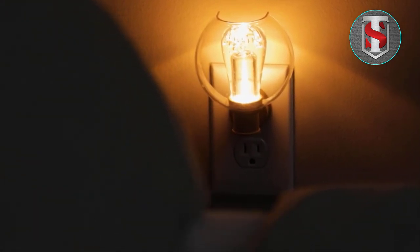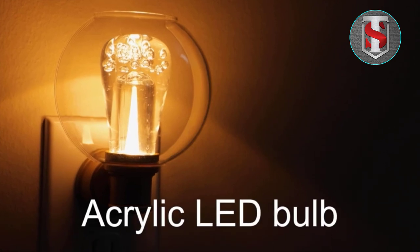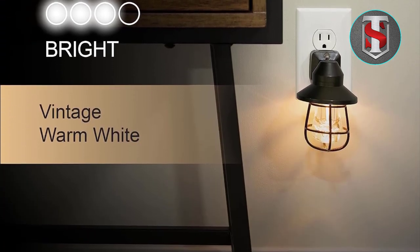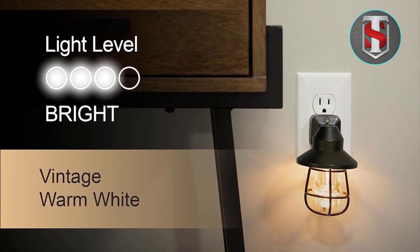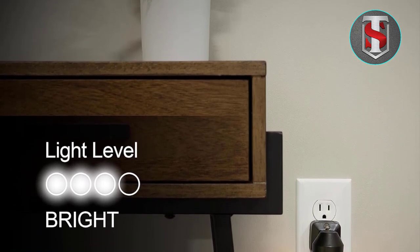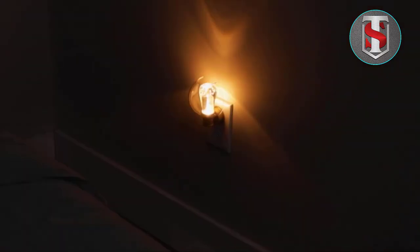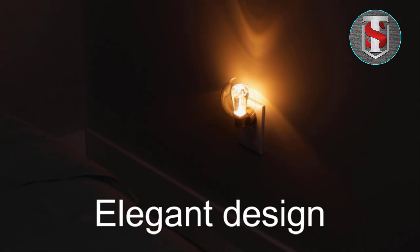User Experience and Customer Reviews: Users rave about the GE Vintage LED Nightlight, praising its stylish design, ease of use, and reliable performance. Customers appreciate the convenience of the dusk-to-dawn sensor and the quality craftsmanship of the product. With overwhelmingly positive reviews, it's clear that this nightlight is a hit among homeowners looking for both style and functionality.